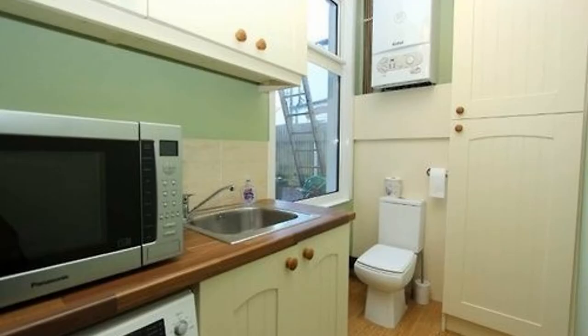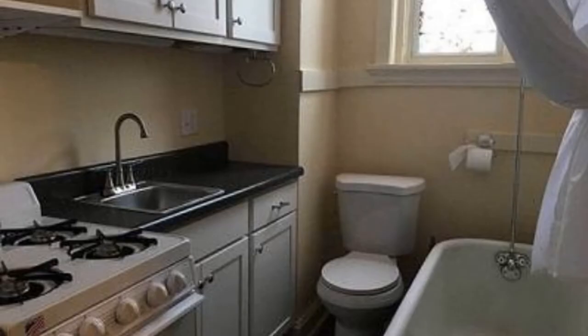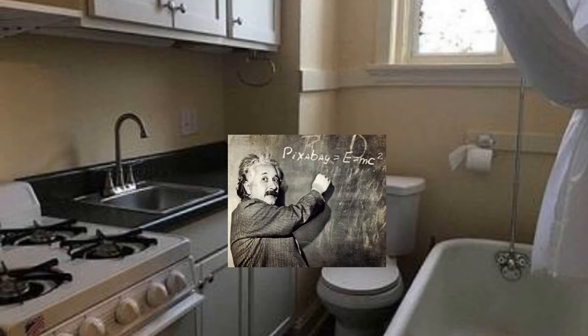You know, they've always said you need to utilize all the space necessary. Now I don't know if this is a bathroom with kitchen appliances in it or a kitchen with bathroom appliances in it — doesn't make sense to me. This one kind of makes sense because at least you can cook, eat, clean everything up, go down, use number two, and then jump straight into the shower and clean yourself up.